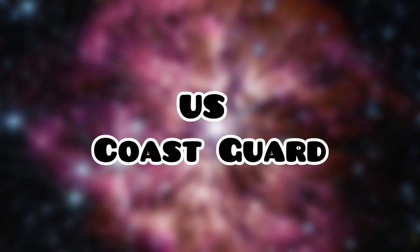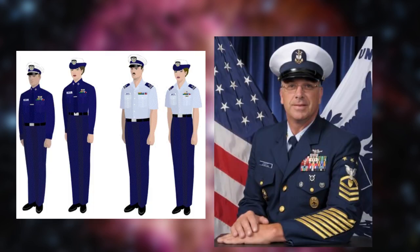The United States Coast Guard has had many different types of uniform variants. However, for the sake of this video, we're using the one on the right. Now it's time for a head-to-head match.